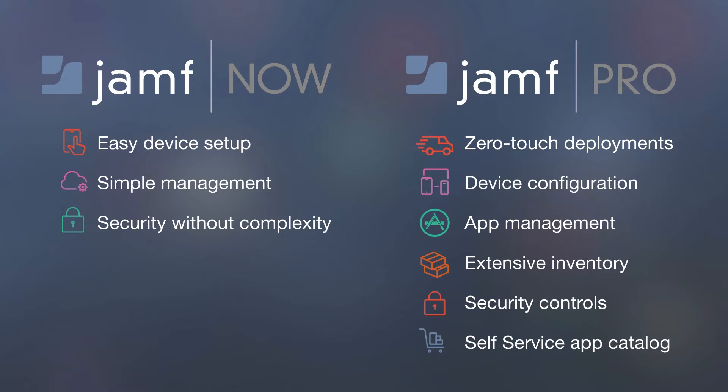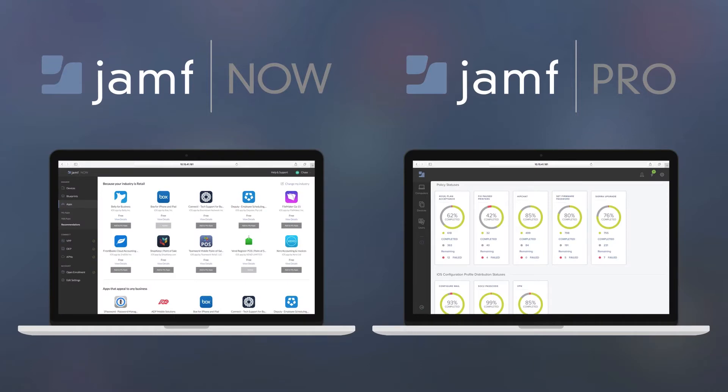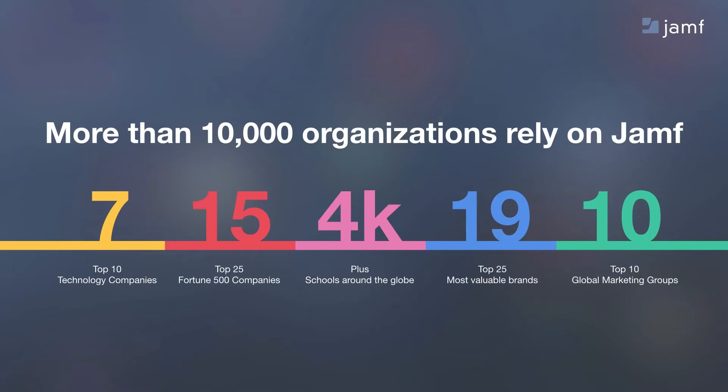If you are a smaller organization, I highly recommend you check out Jamf Now. You can sign up for a free trial on our website. It's all web-based, very interactive — you simply access everything through your web browser, and that's where you can manage your devices. We have a lot of organizations that rely on us to manage their Apple devices, including tech and marketing, top Fortune 500 companies, most valuable brands, and we're very proud of helping a large number of schools.